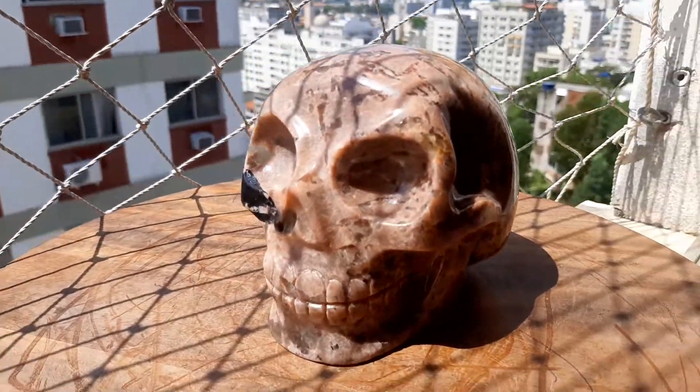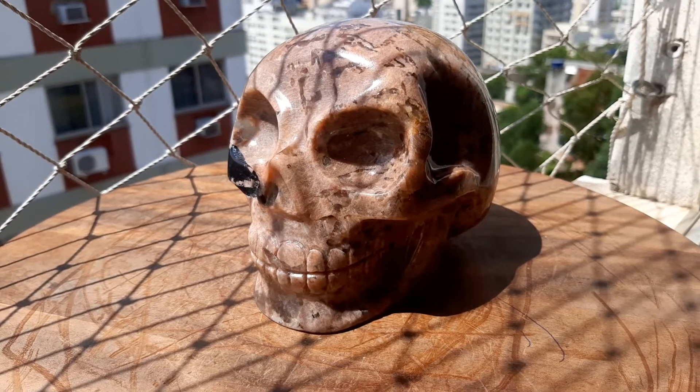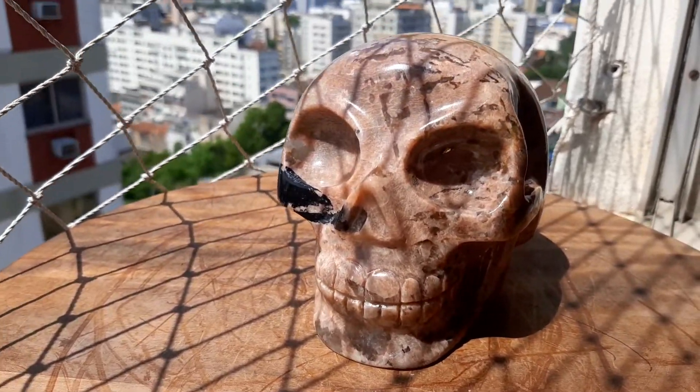It's a nice size skull. It's 1.94 kilos or four and a quarter pounds. It's four and a quarter inches tall by five and an eighth by four inches. And Moodya did a good job.